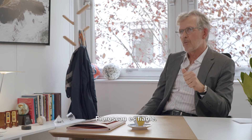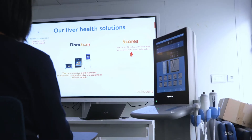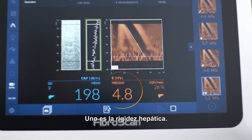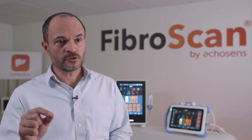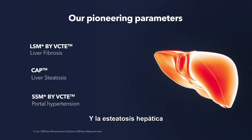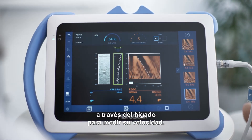FibroScan is reliable, accurate, and affordable. It measures two very important biomarkers of the liver: one being liver stiffness, and the other being CAP — meaning ultrasound attenuation. These two biomarkers correlate with two important liver conditions: liver fibrosis, how much scarring tissue you have in your liver, and liver steatosis, how much fat you have in your liver. It works by sending shear waves — low frequency elastic waves — through the liver and measuring their speed.